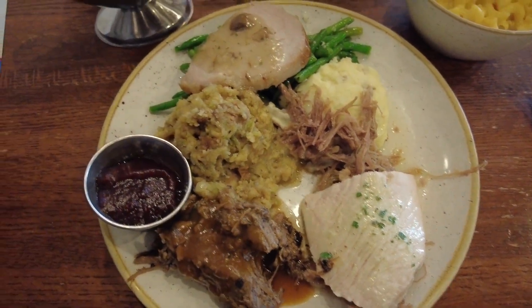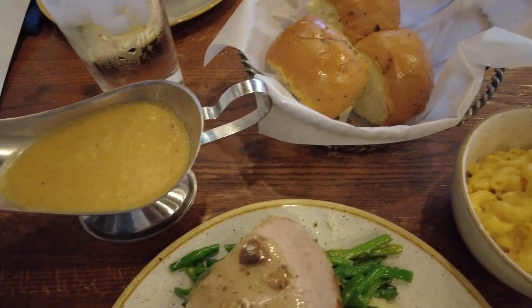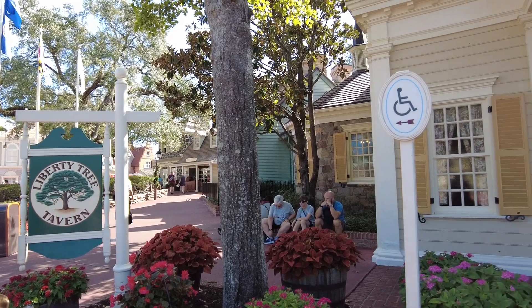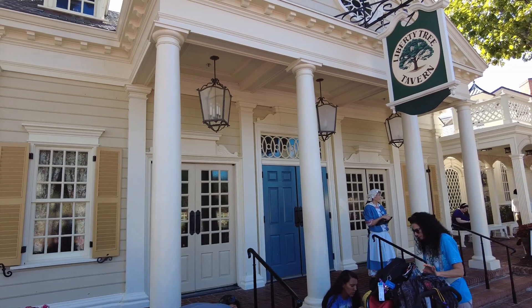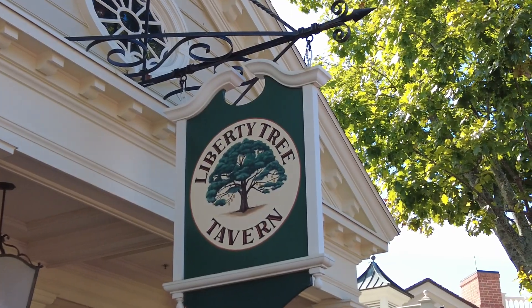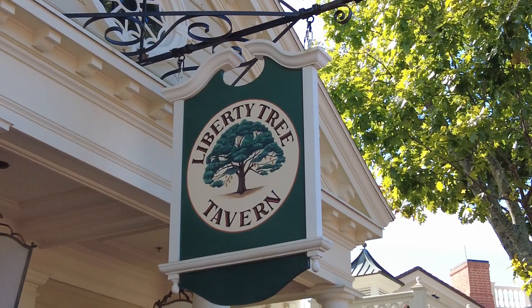Here we celebrate Thanksgiving all year round with classic Thanksgiving dishes like pot roast, turkey, mashed potatoes, seasonal vegetables, and so much more. This restaurant is located in Liberty Square, keeping with that colonial theme, and the Liberty Tree Tavern is named for Boston's famous historical landmark, the Liberty Tree. That lovely tree is the logo for the Liberty Tree Tavern.